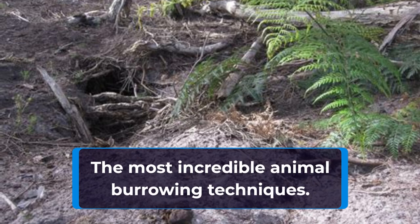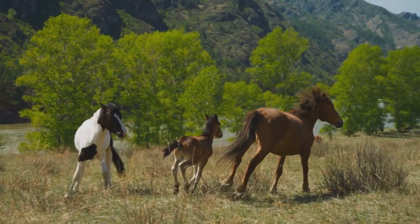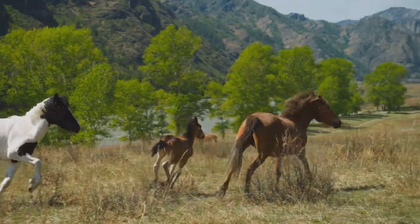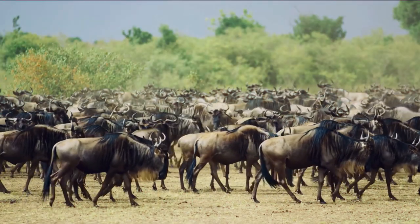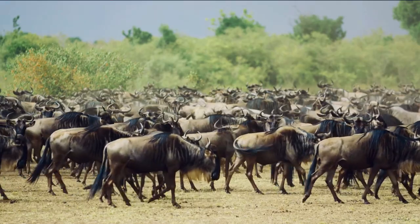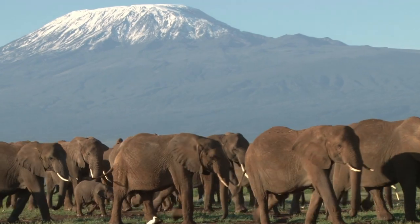When it comes to creating a safe and secure home, some animals have truly impressive burrowing skills. From digging tunnels through dirt to burrowing into the sand, the techniques used by these creatures are nothing short of amazing. Today, we're going to take a closer look at some of the most incredible animal burrowing techniques.